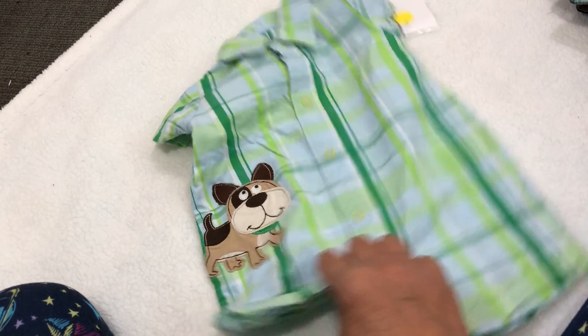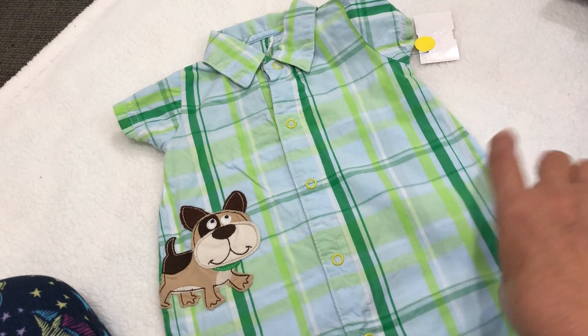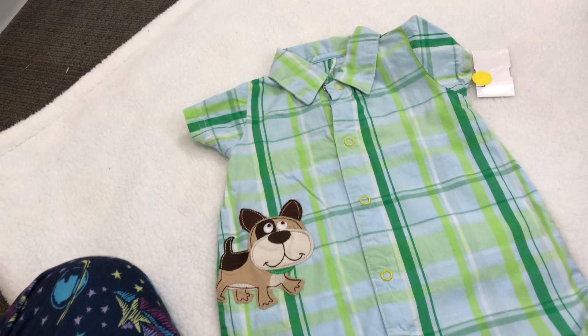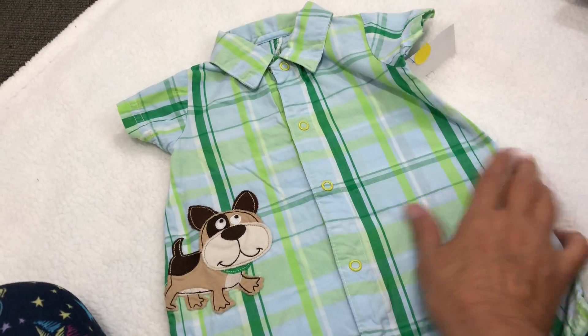And then she got this for my new baby Jack — look, so cute! This little boys' romper with the puppy dog on it, so adorable. She said they didn't have a whole lot for the boys but she found this for Jack. So cute — I have to change him into that.